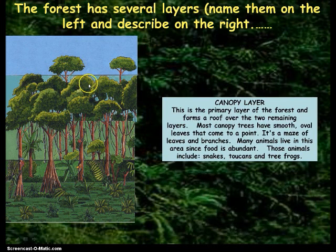The next layer is called the canopy layer. This is the primary layer of the forest and forms a roof over the two remaining layers. Most canopy trees have smooth oval leaves that come to a point. It's a maze of leaves and branches. Many animals live in this area since food is abundant. Those animals include snakes, toucans, and tree frogs. It forms a roof or canopy over the others.